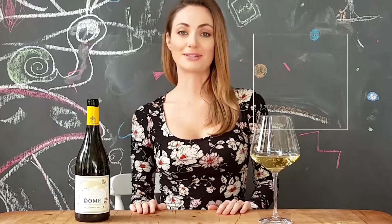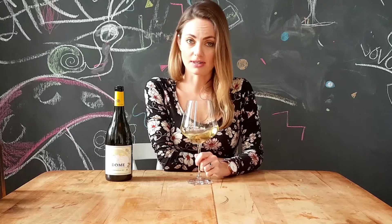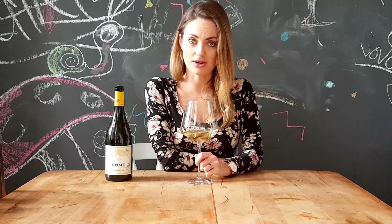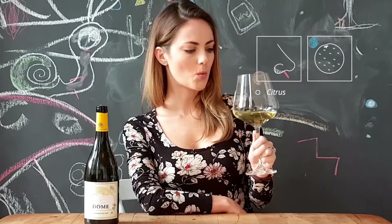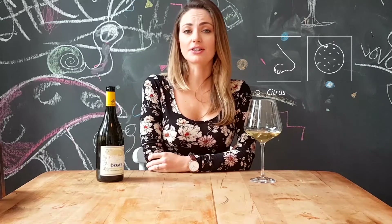Okay, and now let's see what's in the glass. Definitely not complaining about the size of this wine glass, that's for sure. There is a nose on this wine, that's for sure. That's a serious Chardonnay.